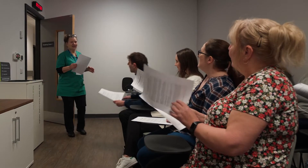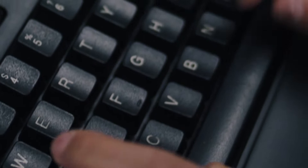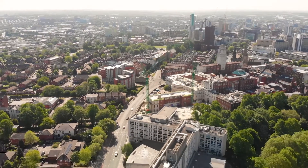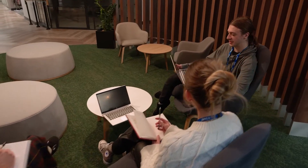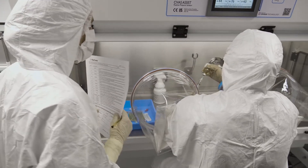Successful studies start with strong recruitment. Our on-site recruitment team have a searchable database of more than 14,000 potential participants, proactively adding new candidates through a range of ongoing outreach activities, including local events, social and digital media initiatives. This, combined with an AI-powered bed allocation algorithm, means we are ready to start when you are.